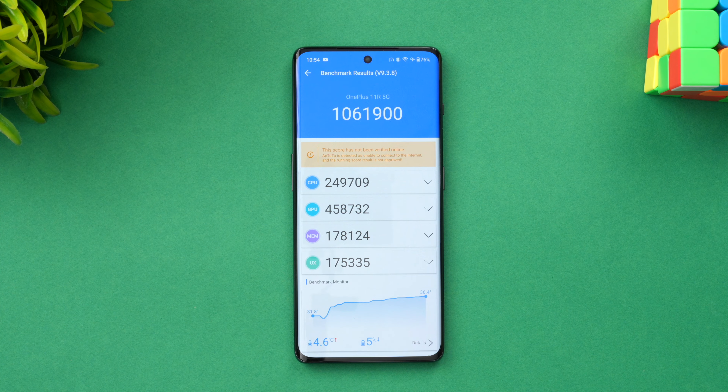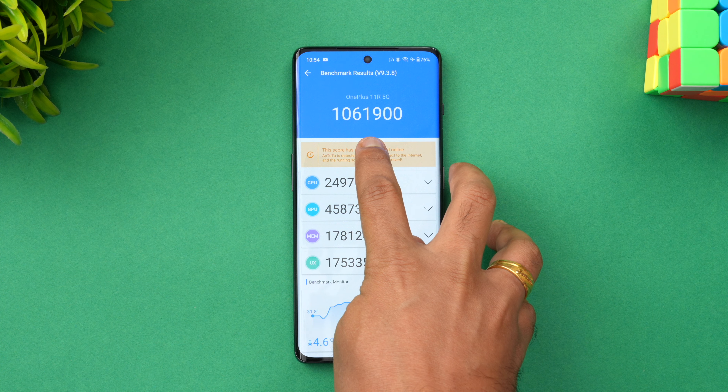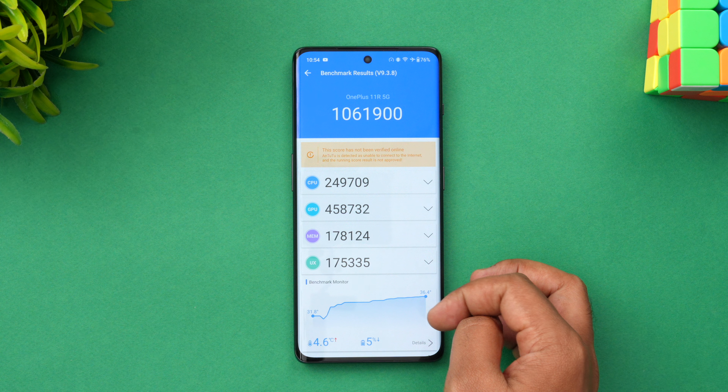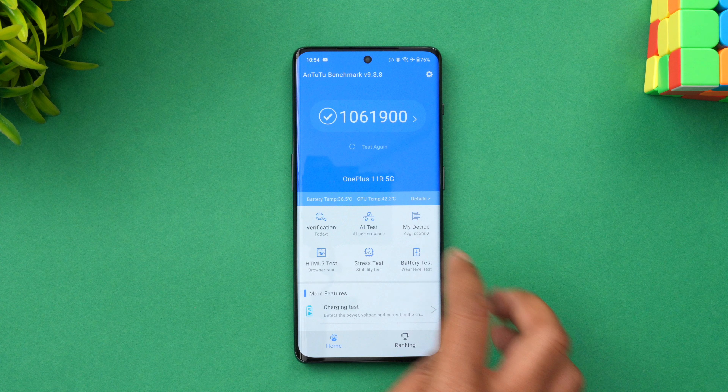We now have the AnTuTu benchmark score. The total score is 1,061,900, broken down into the CPU score, GPU score, memory score, and UX score. It's a very good score for the price segment it is being offered in. So 1,061,900 is the AnTuTu score of the OnePlus 11R. Next, let's move on to the final test — the Geekbench test.